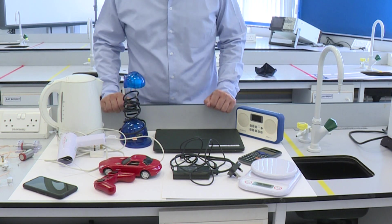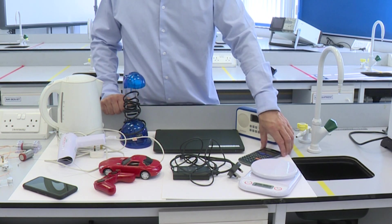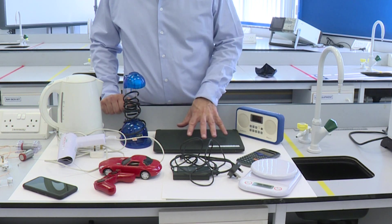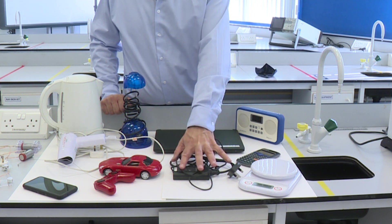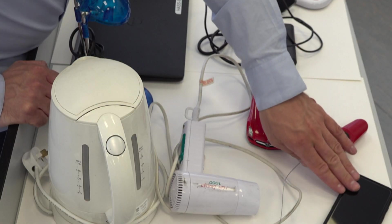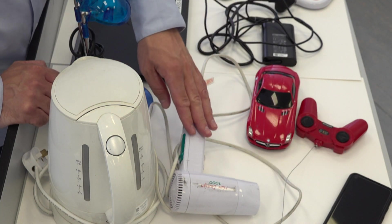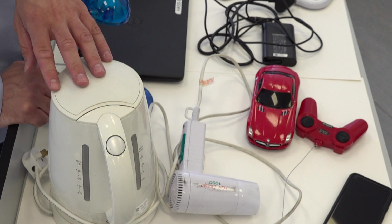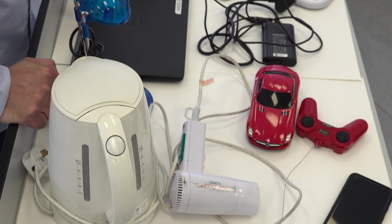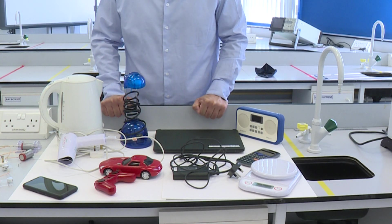What I'd like you to do is think about what we've got here. We have a set of scales, a calculator, a radio, a computer with its power pack, a remote control car, a mobile phone, a lamp, a hairdryer and a kettle. Which of these use batteries and which of these use the mains supply — the sockets that you plug into?